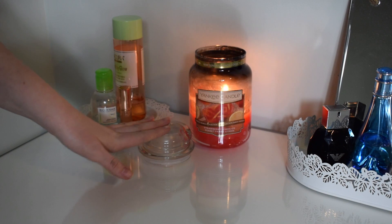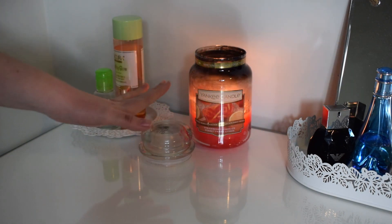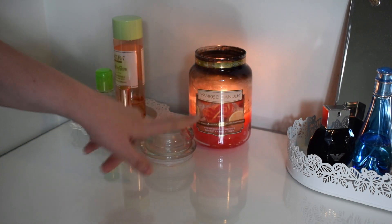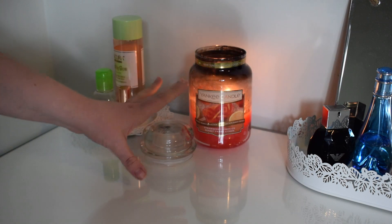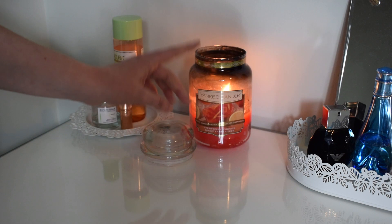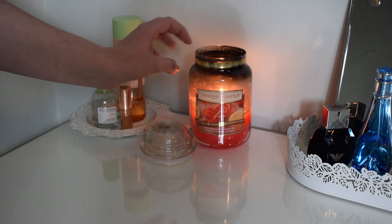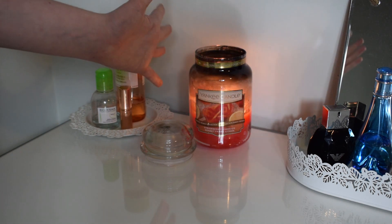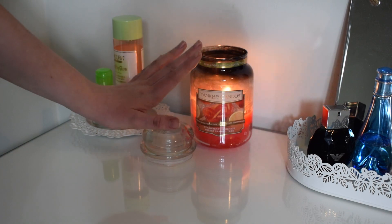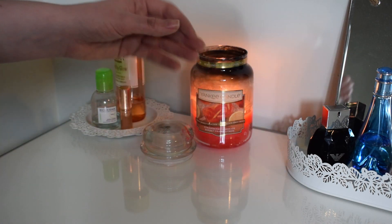The candle I've got burning is the Yankee candle in Strawberry and Lemon Ice. I really really like this - it's part of the Sunday Brunch collection I think they did. It's absolutely huge so it's taken me forever to get through; I bought it at the end of autumn last year in the sale. I'm getting it out now because it's the perfect sort of spring/summer scent to spread a bit of positivity in my room. A candle on in the room just feels safe and warm.